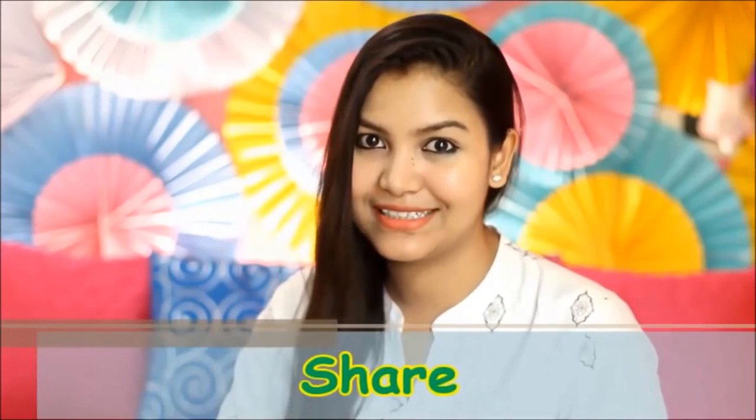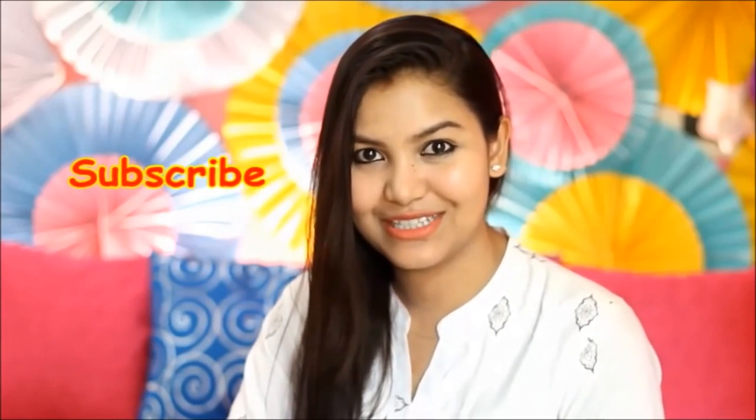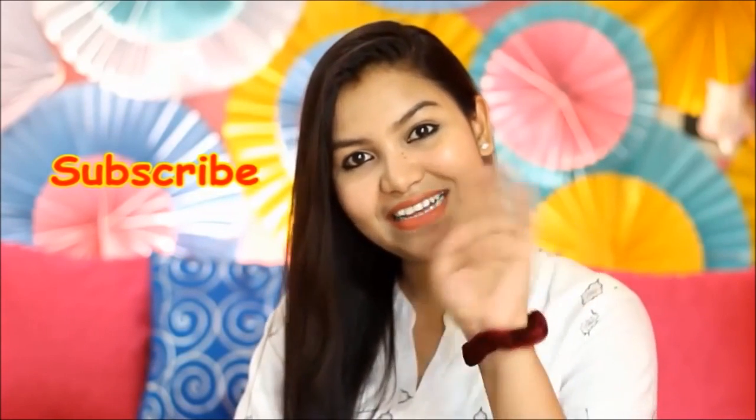If you liked this video, please give it a like. You can also share this video with your friends. Don't forget to subscribe to my channel. More great videos are coming. Bye and take care.